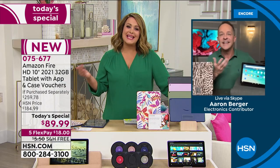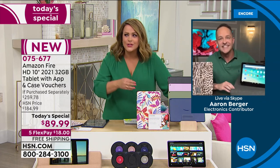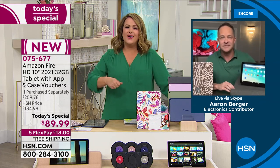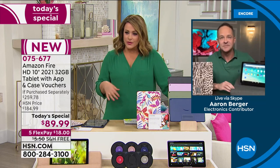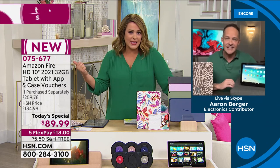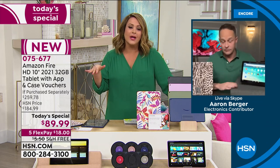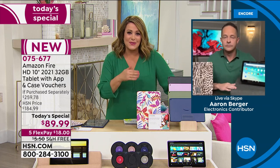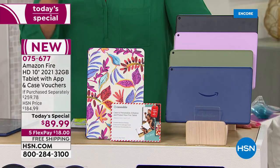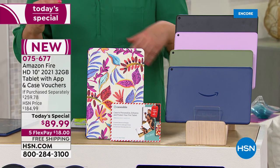It's $18 on FlexPay for the latest — and not $18 on a FlexPay for some 2019 or 2020 version, no. My kids have the older versions, they're phenomenal, they have not slowed down — but this is the latest one that just dropped. This is it you guys. And we have it at almost half off Amazon's price. 075-677 is your item number.